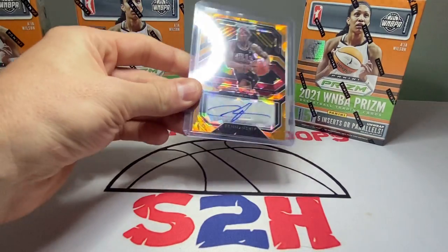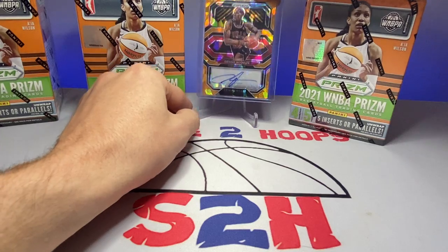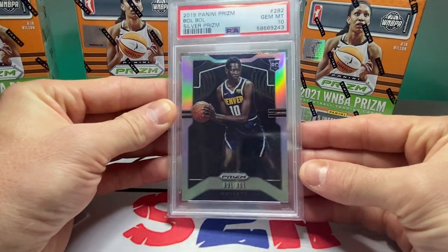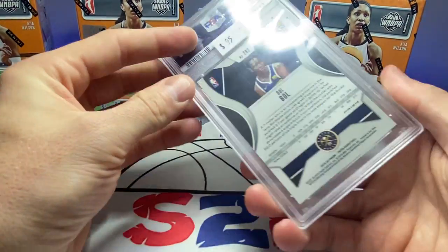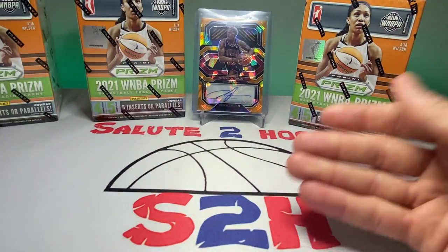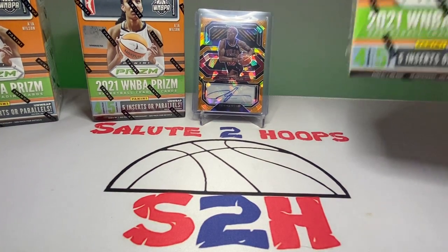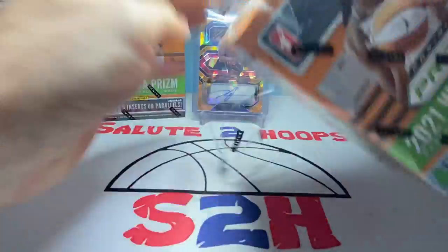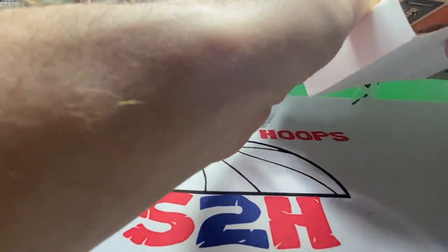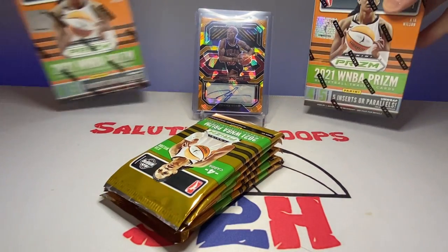Before we get started I want to share a mail day. I finally got a Dennis Robin auto off of Twitter for a really decent price — got it for $50. I also picked up a PSA 10 Bulbul silver prism for $20. There's a price tag on it showing it was once $95, so it was a steal. Hopefully Bulbul stays healthy this year — it's his first year. But let's get into the rip!